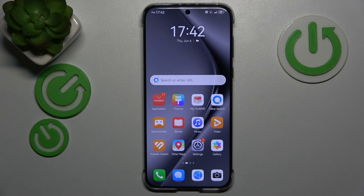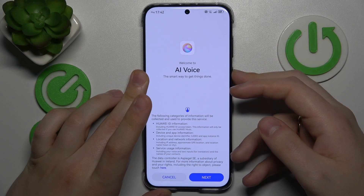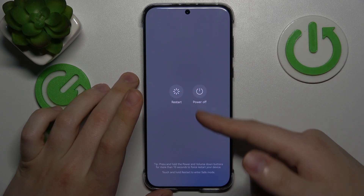I recommend that you begin by rebooting your phone. In order to do that, press and hold the side power button for three seconds or so and tap on restart.